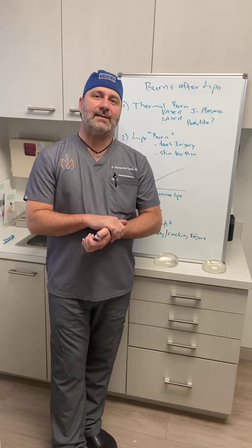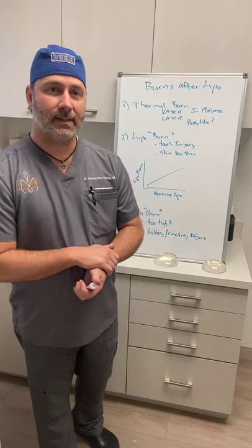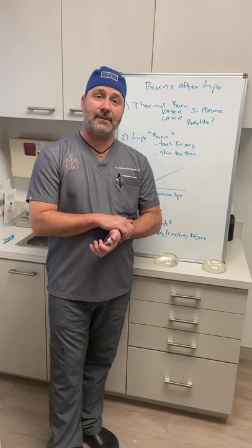Hello everybody, it's Dr. Alex Earl. We're here at Pure Plastic Surgery today, and it's Hump Day with Dr. Alex Earl. This is something we do every Wednesday where you get to ask me any plastic surgery-related question you may have. I'm a double board-certified plastic surgeon, so you know you're going to get the right answers right here.